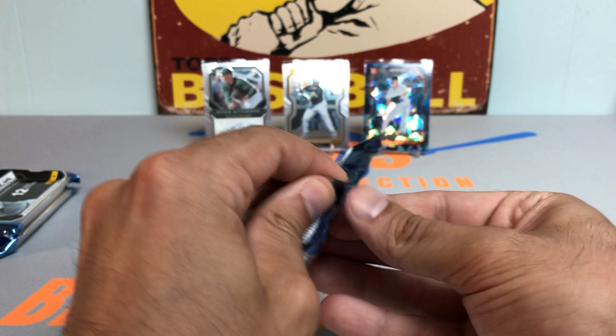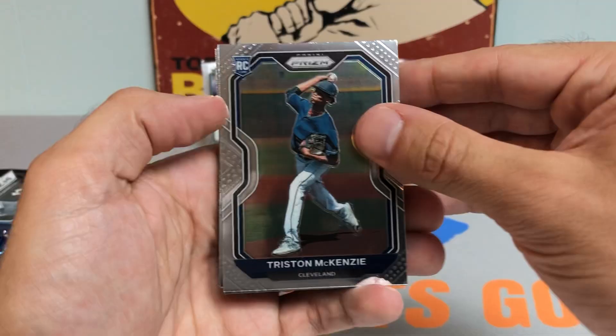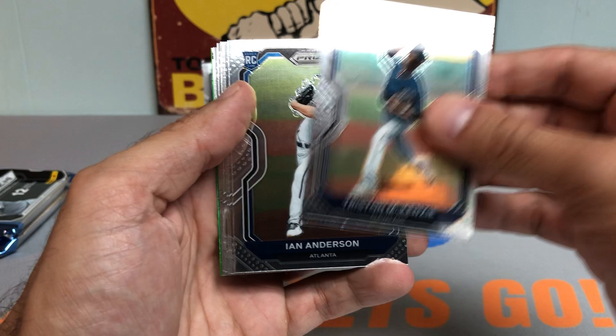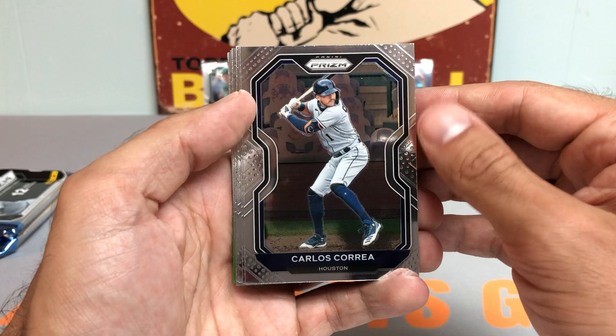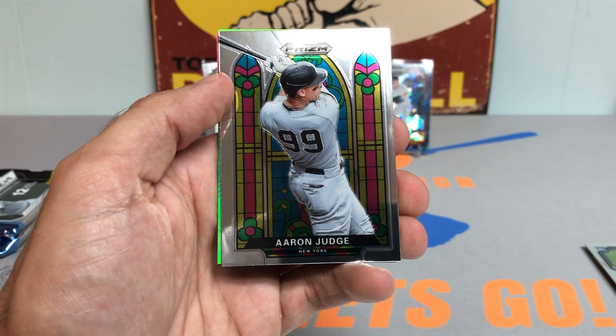Let's keep rolling — fourth pack. Nice Tristan McKenzie rookie card. Looks like we have some green coming up in this pack. Ian Anderson rookie, very nice rookie pack so far. How about a Carlos Correa, John Heim rookie card, Jake Woodford, Aristides Aquino.